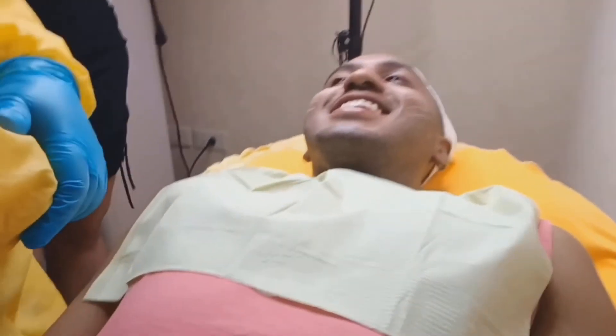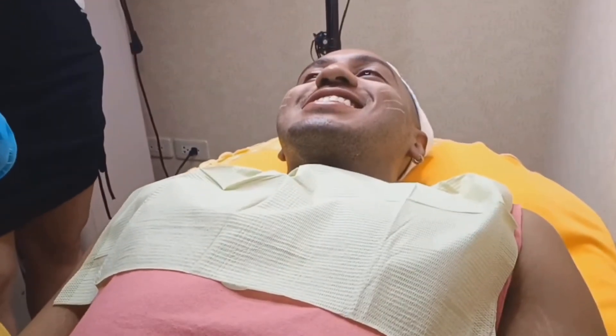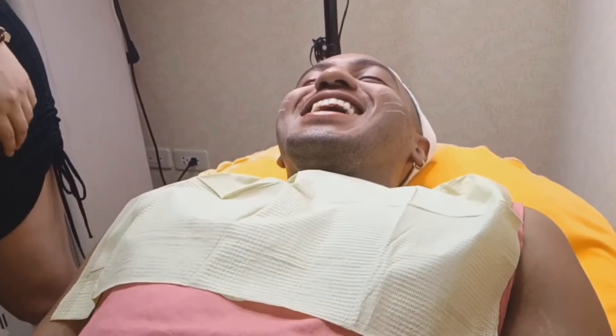Thank you my kikis for tuning in. And if you're thinking about getting the PDO thread lifts — it's not scary. I was really scared yesterday, but it wasn't that bad, honestly. I'm kind of a wussy sometimes when it comes to pain, but after the pain sets in it's not that bad. Because as a dancer, when we stretch and dance that's pain — it's a whole body workout. It almost feels like a shot at the doctor's office — probably less than that, because they put numbing cream on your face.